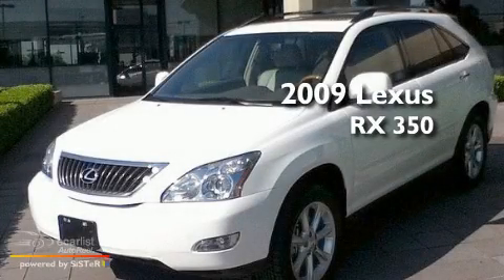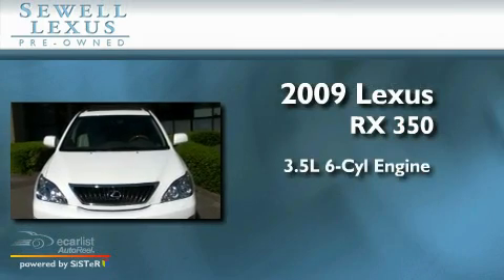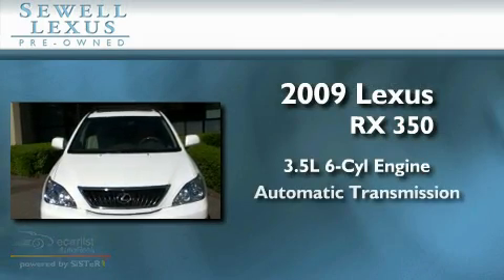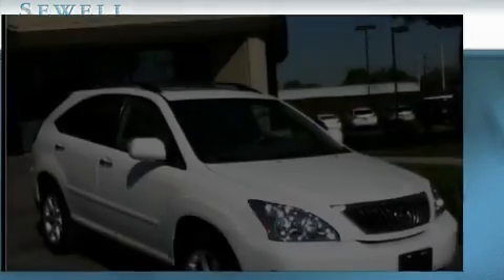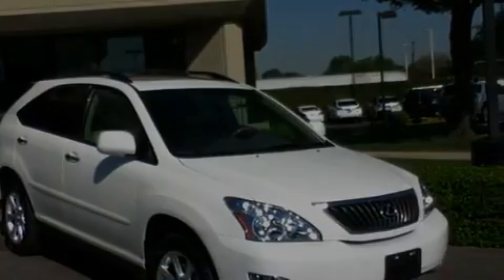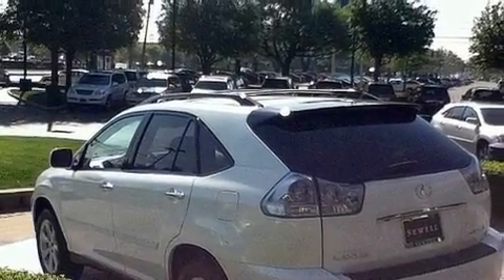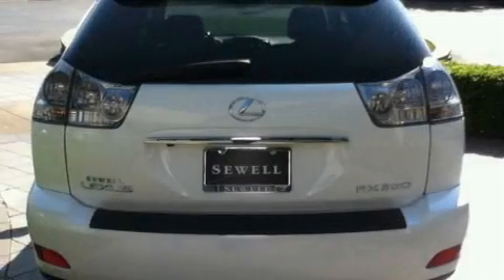This is a 2009 Lexus RX 350. It has a 3.5 liter 6-cylinder engine and an automatic transmission. Its top features and packages include the Premium Plus Package, heated front seats, a navigation system, a multi-disc CD player, and wood trim interior accents.